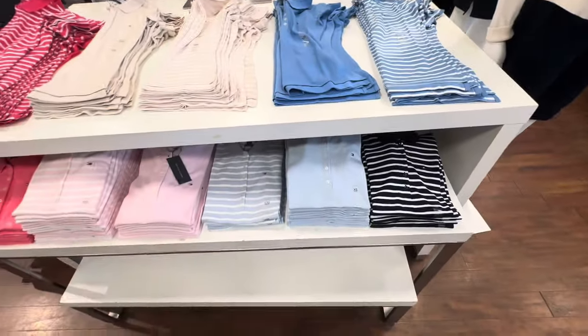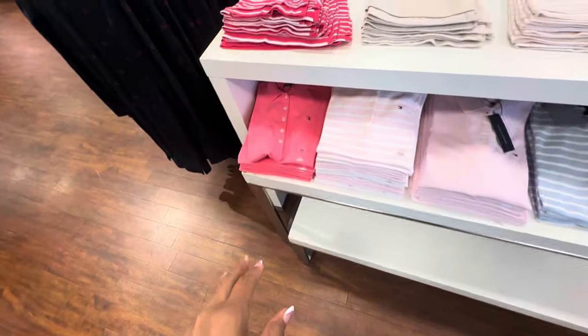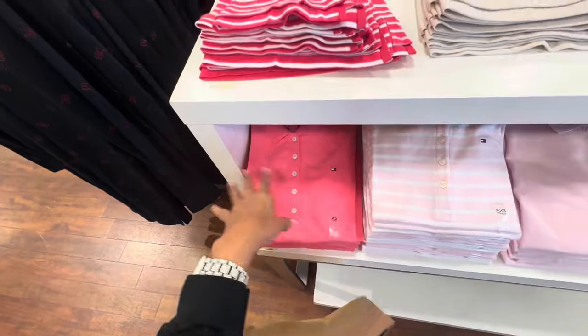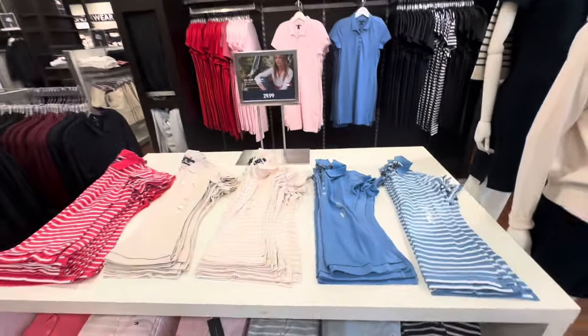They have plain colors too. I like this salmon color right here — it's got buttons in the front. Casual wear with shorts or jeans.